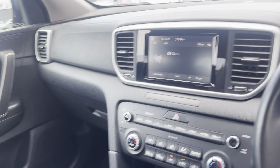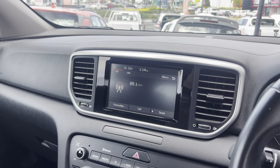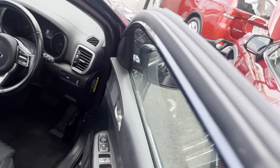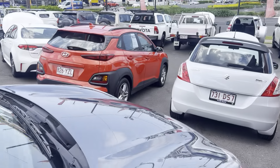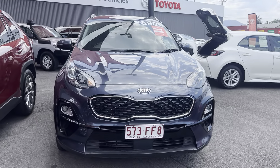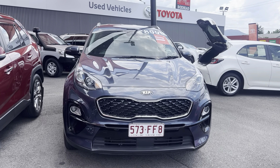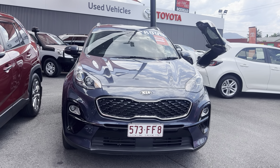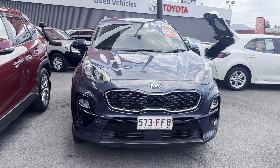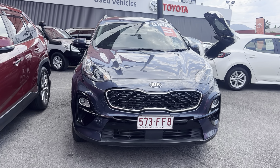All in all the car presents in pretty good condition as you can tell from the video. As I mentioned, I'm more than happy to get those small marks attended to and make sure it's nice and smooth by the time it gets down to you. That is our 2019 Kia Sportage — I hope you enjoyed the video. If you have any further questions please don't hesitate to give me a call. I look forward to hopefully doing business with you very soon. Cheers!